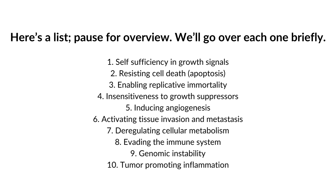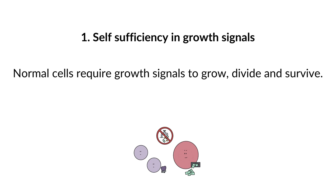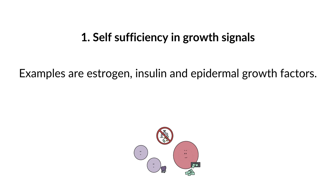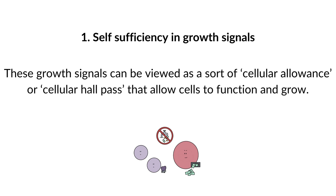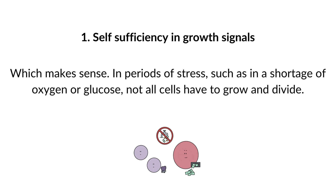1. Self-sufficiency in growth signals. Normal cells require growth signals to grow, divide, and survive. Examples of growth signals are estrogen, insulin, and epidermal growth factors. These growth signals can be viewed as a sort of cellular allowance or hall pass that allows cells to function and grow. Our body has developed this system so that growth and cell division become dependent on external control — in periods of stress, such as a shortage of oxygen or glucose, not all cells have to grow and divide.